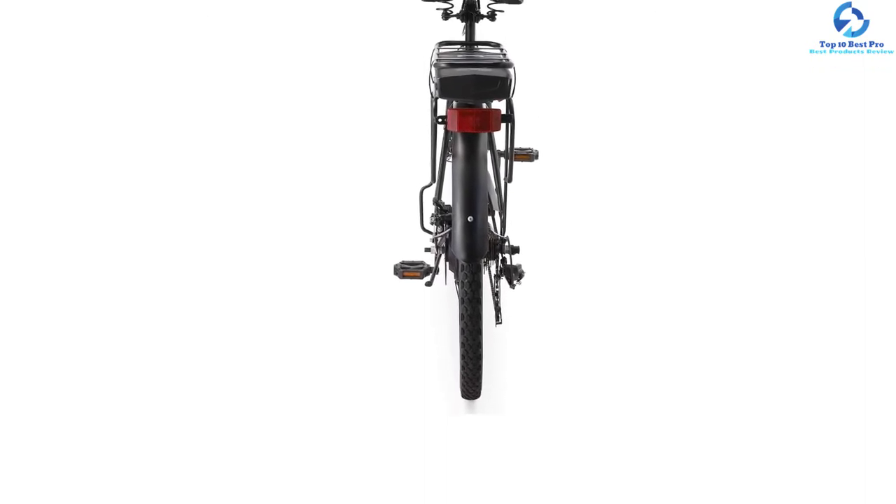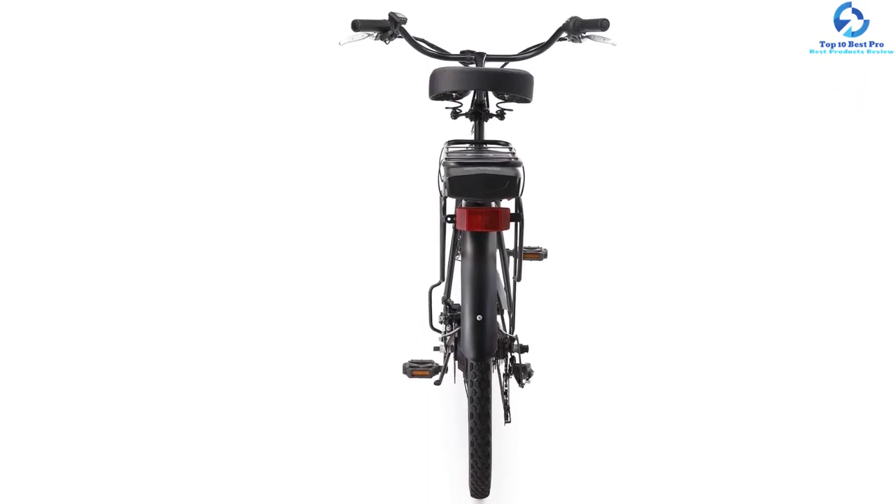This bike suits men from 5 feet to 6 feet 2 inches. The upright riding style offers a longer ride. This low-maintenance bike comes in 4 different colors.